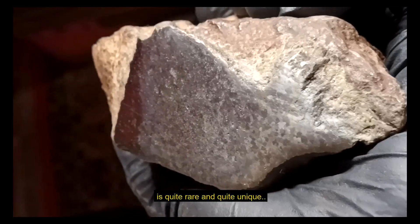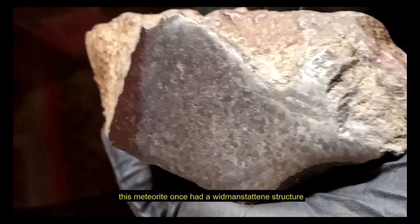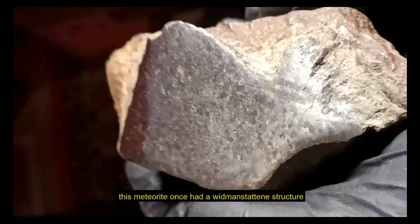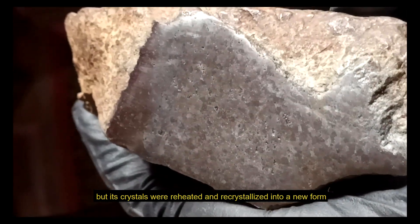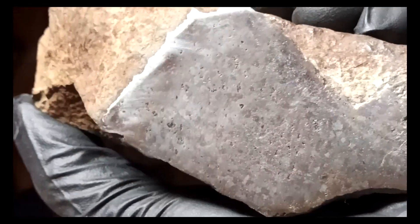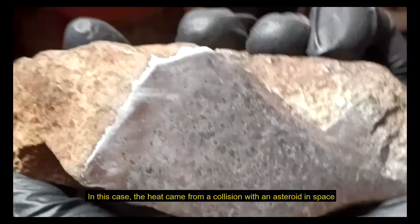The collection that I showed this time is quite rare and quite unique. This is a recrystallised octahedrite type. This meteorite once had a Widmanstätten structure, but its crystals were reheated and recrystallised into a new form. In this case, the heat came from a collision with another body in space.